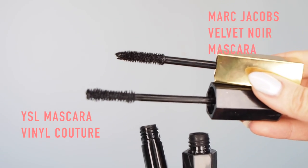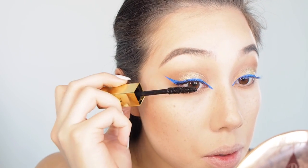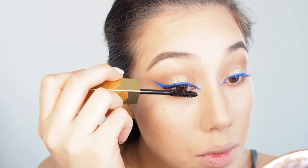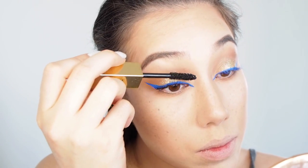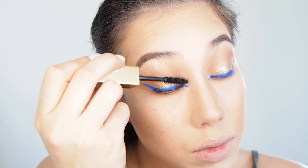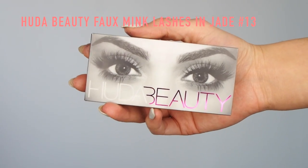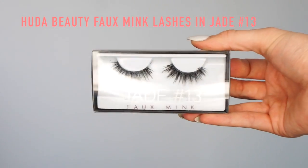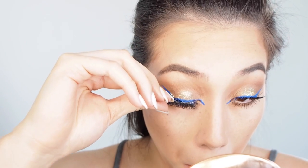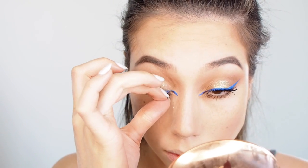Then I'm taking the YSL Mascara Vinyl Couture and the Marc Jacobs Velvet Noir mascara. I love the Vinyl Couture because it really adds a saturated inky blackness to the eyes, and the brush is really good for the lower lash line. But for volume I would stick to the Velvet Noir — I love that mascara. Then the Huda Beauty Faux Mink Lashes in Jade Number 13 and the Duo Eyelash Adhesive in Clear White. I used the House of Lashes adhesive on the day because it's like cement for your eyelashes, but I didn't feel like ripping out any eyelashes today, so I used the Duo.